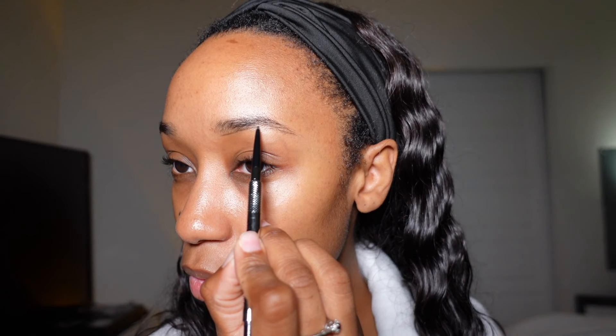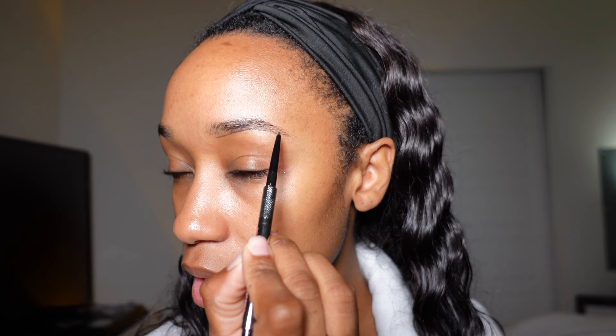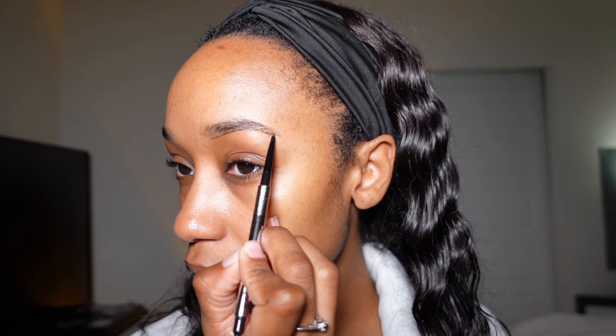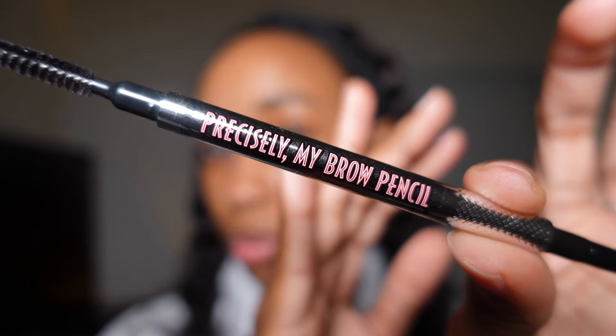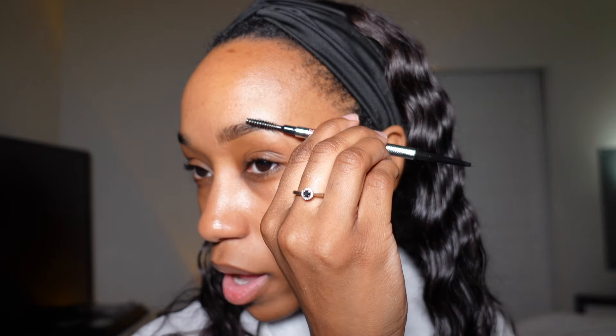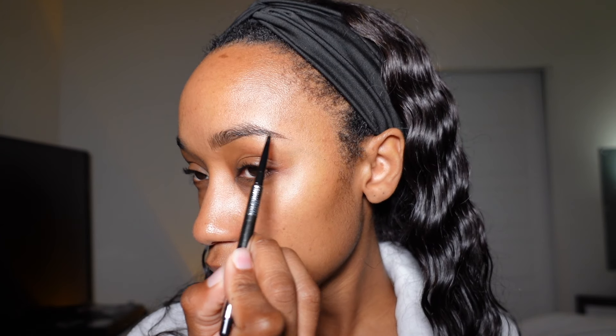For my eyebrows, I grew them back out and I haven't decided whether or not I'm gonna cut them off for the summertime because I like to have a straight brow when my forehead is out and my hair is up. For now though, I'm just gonna fill them in as is. The precisely my brow pencil in the shade 4.5 — I'm gonna move my eyebrow hairs out of the way just to fill them in a little bit.